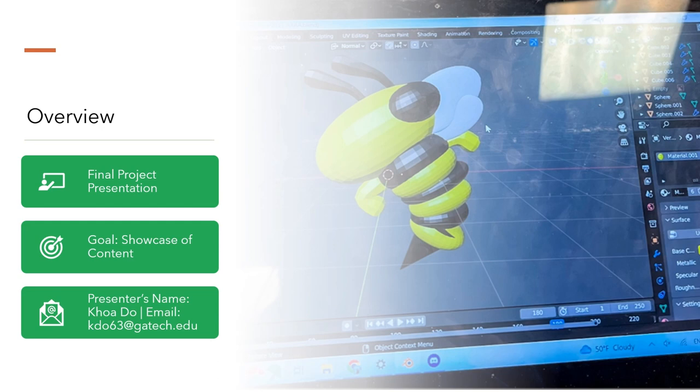If you have any questions about the presentation or wish to discuss the content further, please don't hesitate to reach out to me at K.63 at Chatech edu. Let's move forward and discover how VR redefines the variety of 3D modeling and 3D printing.